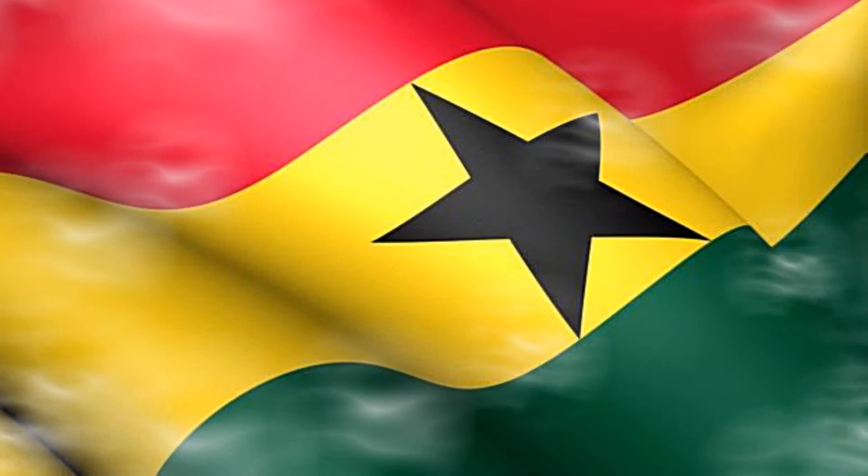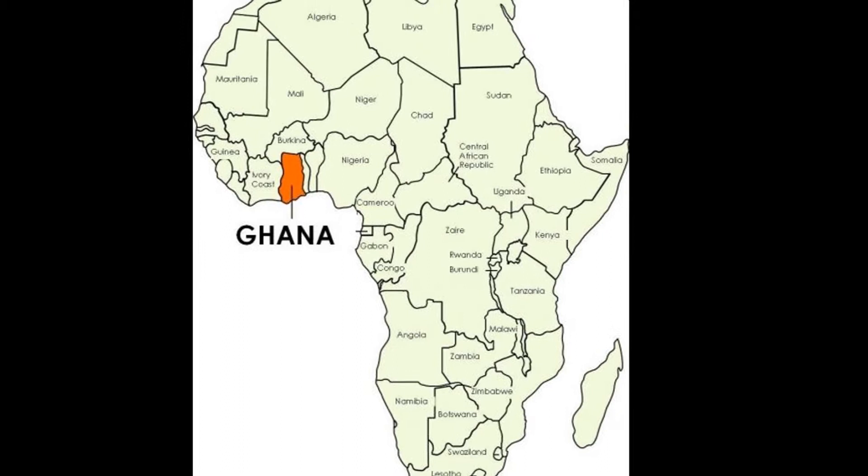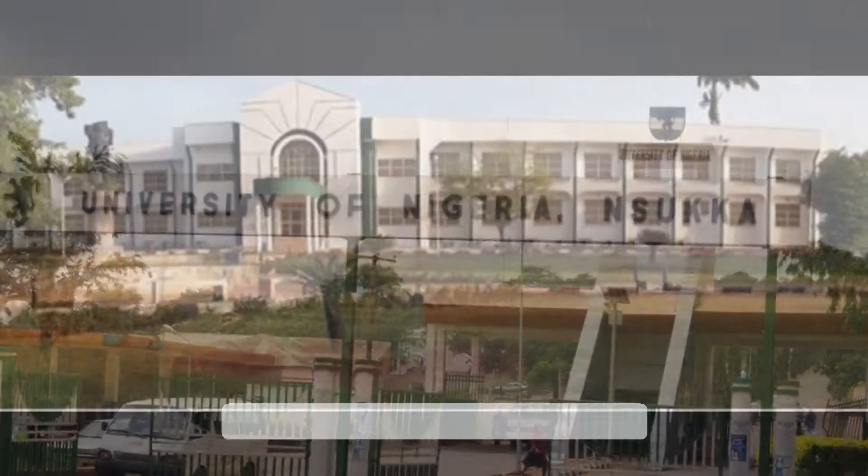El Anatsui was born in Ghana and grew up intrigued with art. He attended and trained at the College of Art, University of Science and Tech in Kumasi, Ghana, as well as taught at the University of Nigeria Nsuka.